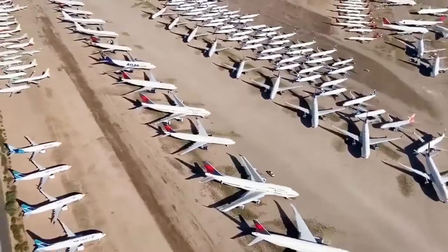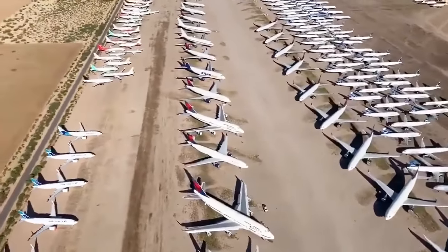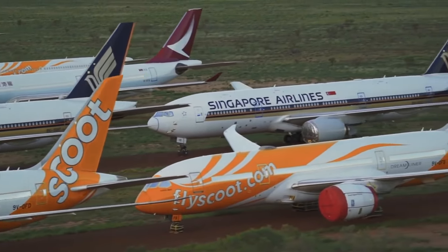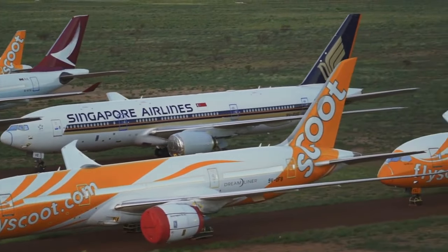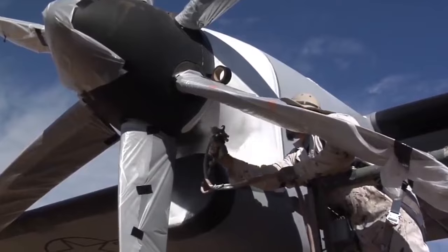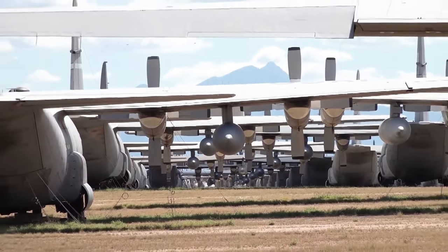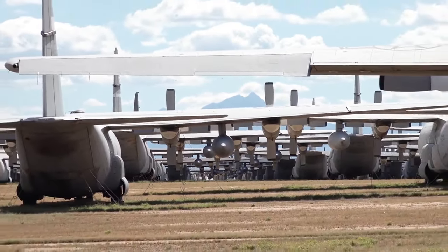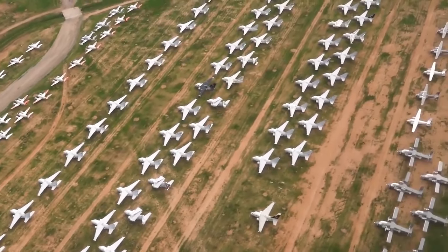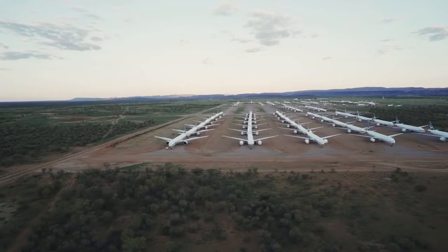An aircraft boneyard or aircraft graveyard is a storage area for aircraft that are retired from service. Most aircraft at boneyards are either kept for storage with some maintenance, or have their parts removed for reuse or resale and are then scrapped. Boneyard facilities are generally located in deserts such as those in the southwestern United States, since the dry conditions reduce corrosion and the hard ground does not need to be paved.